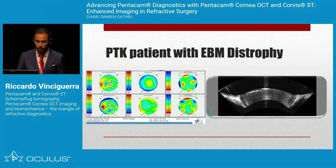For complex patients, such as a PTK case in a patient with epithelial basement membrane dystrophy, it is absolutely crucial to know the epithelial thickness.